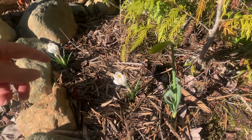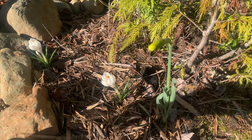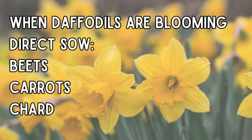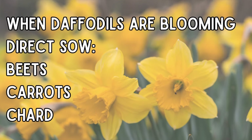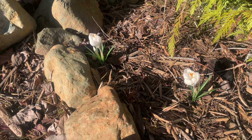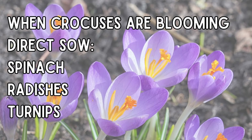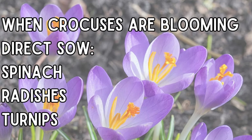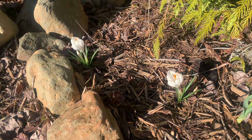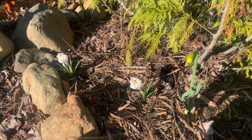This daffodil is going to be blooming very soon, which means I can plant my root vegetables like beets and chard. Crocuses in bloom mean you can plant your radishes, turnips, and spinach — the soil is now warm enough for those. They might have been up for a couple of weeks now, so I could have planted those a little while ago already.